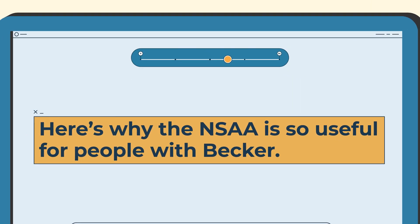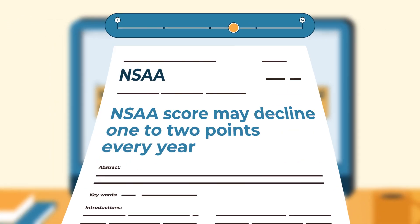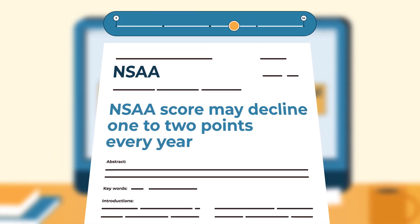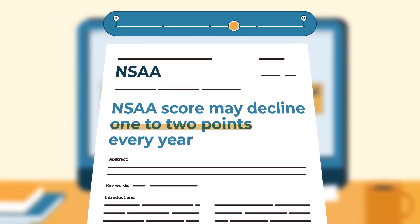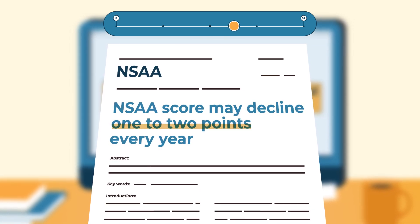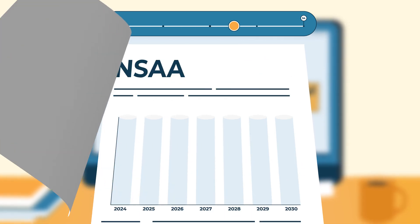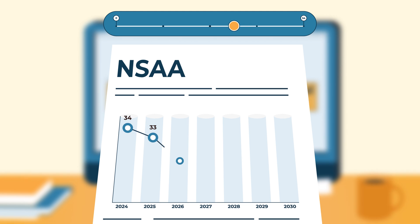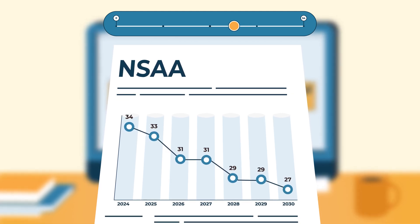Here's why the NSAA is so useful for people with Becker. Studies have shown that in Becker, once you reach an NSAA score of 32, decline has started. This doesn't happen at the same age for everyone. The same studies show that decline may continue by one or two points every year.